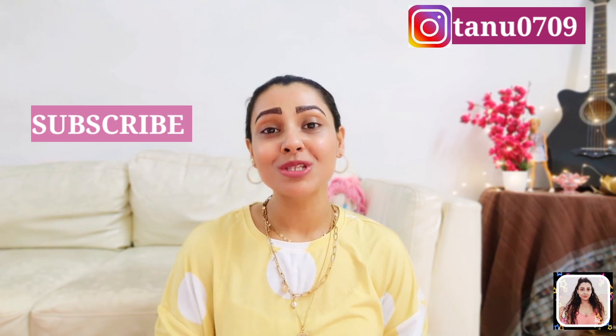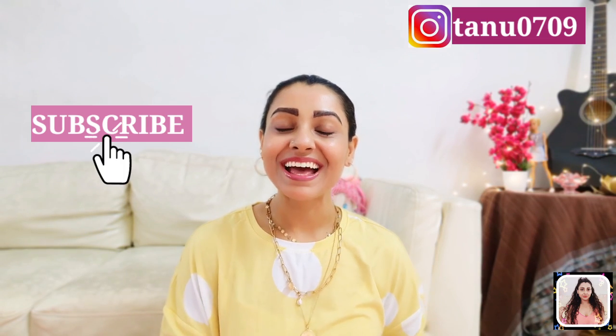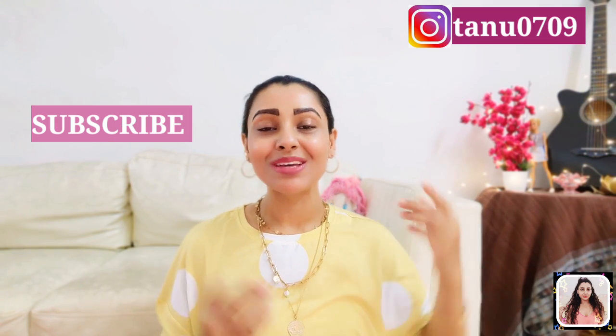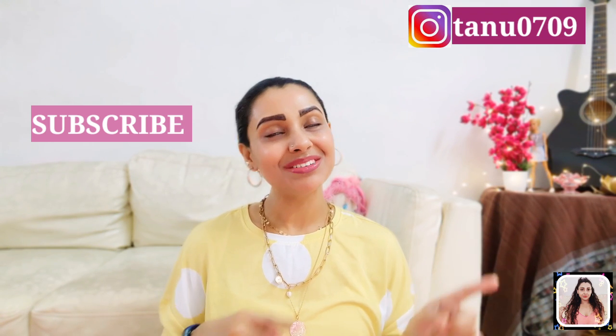Please take a moment and subscribe to my channel as it will really encourage me to make more such useful content for you guys. You can follow me on Instagram as well — you will get that link in the description. Without further ado, let's get into the video.